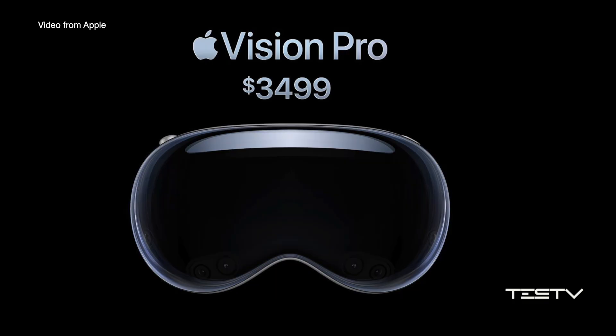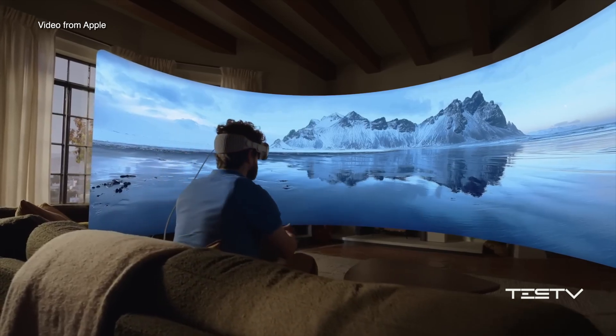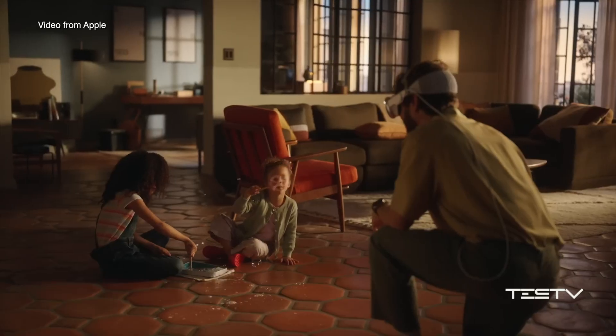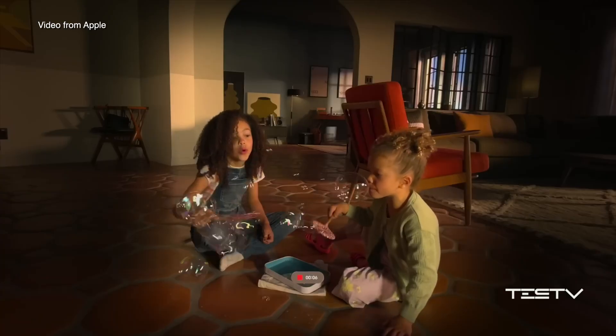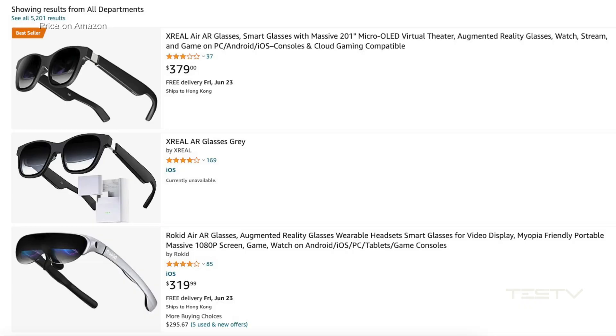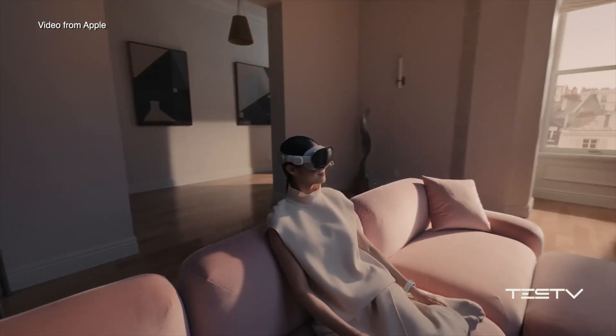But I think probably the price of a Vision Pro will be a huge barrier for the average customer. So is there any cheaper replacement if you just want to have a taste of the virtual effect? Yes, there are more than just one option on the market. But are they worth buying, or are you just simply wasting your money?